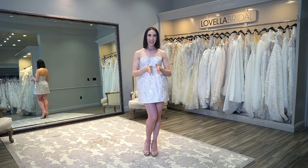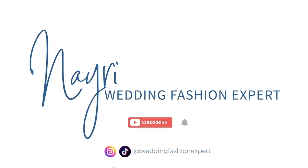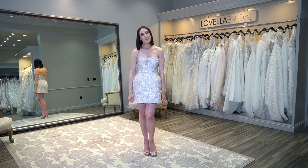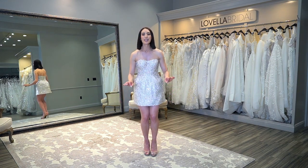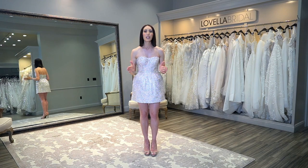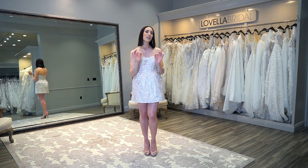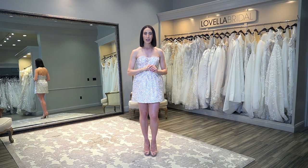Before we dive into this week's video showing you some of the latest Burda styles, please be sure to subscribe to my channel, give this video a thumbs up, and drop me a comment below. Let me know if there's a particular video topic you'd like me to create for you.